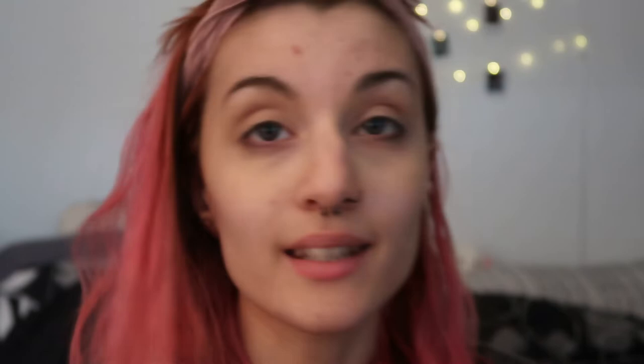Then my mom showed me this one she uses — it's called Revlon Photo Ready Candid and it works really well. It's a tube with a little pump bottle, so I just pump it onto the areas that I need it, which I don't think is how you're supposed to do it, but that's what I do — and then blend it with my beauty blender.